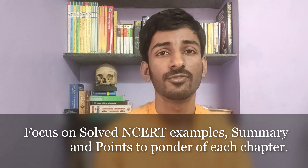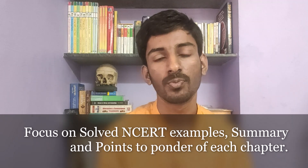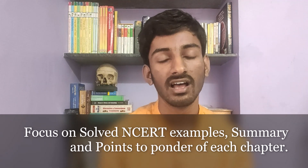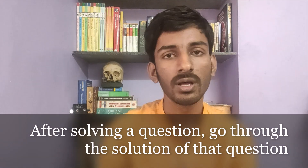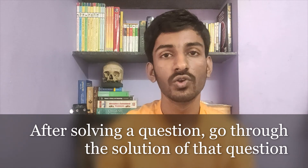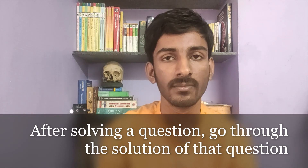So please try to focus on the summary, points to ponder, and NCERT solved examples. After you have solved a particular problem, you have to go through the solution they have provided and recheck your method against that of the solution provided, so that you can know where you can improve and how you can effectively solve a problem to save more time in the examination.